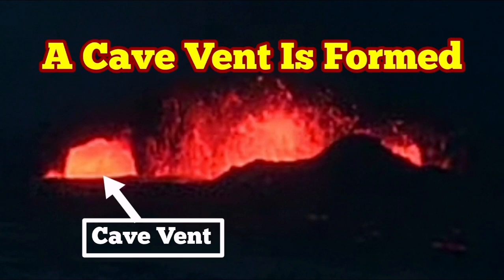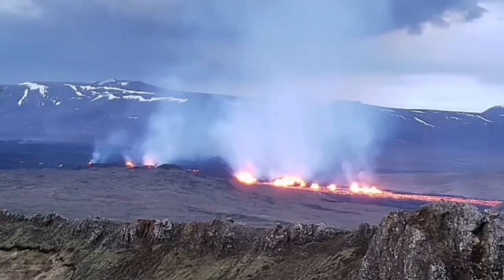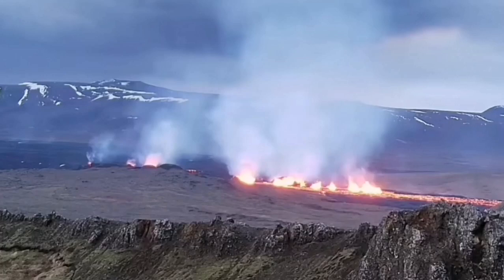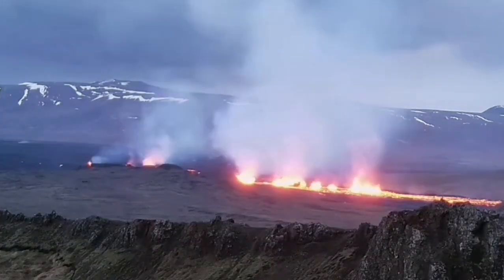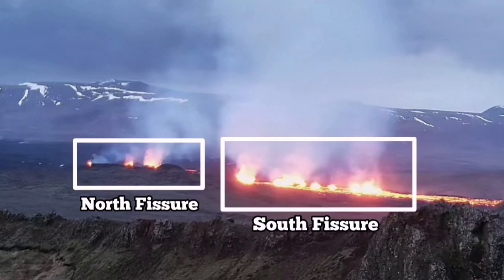It appears that we have a cave vent beside the bigger crater in the south fissure of the Sunuka craters in the Reykjanes Peninsula. In these images, the south fissure is toward the center and right, and the north fissure is toward the left — you can see both of them.